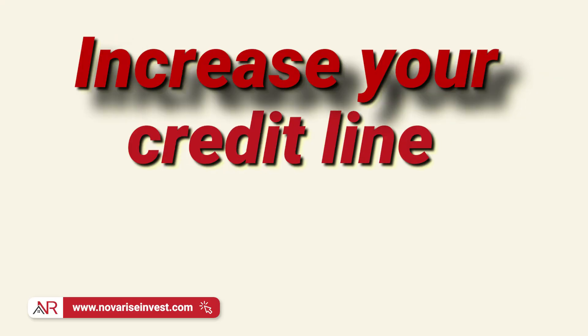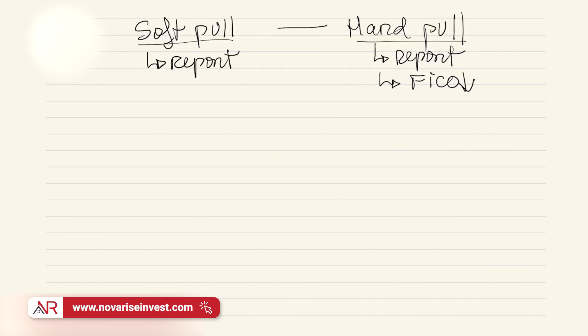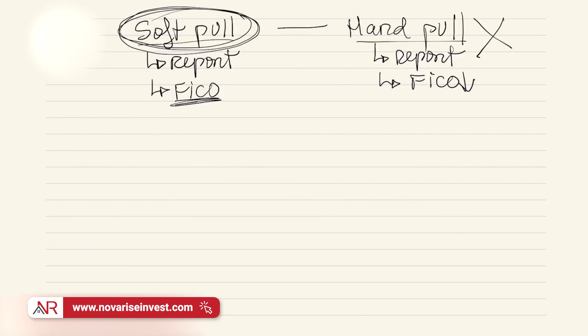The best way to ask for a credit line increase is to do it when only a soft pull is in place, not when a hard pull is in place. A hard pull appears in your credit report and lowers your FICO score — typically by two to three points. A soft pull does appear in your report but is more to the side; it doesn't impact your FICO, meaning your score remains the same. So when you call the bank to request a credit line increase, always ask if it can be done with a soft pull. You never want to go with a hard pull.